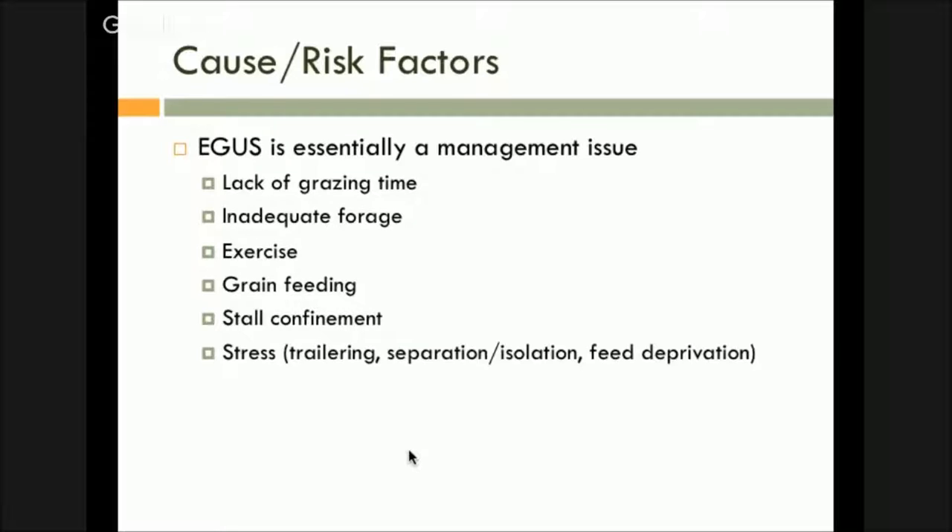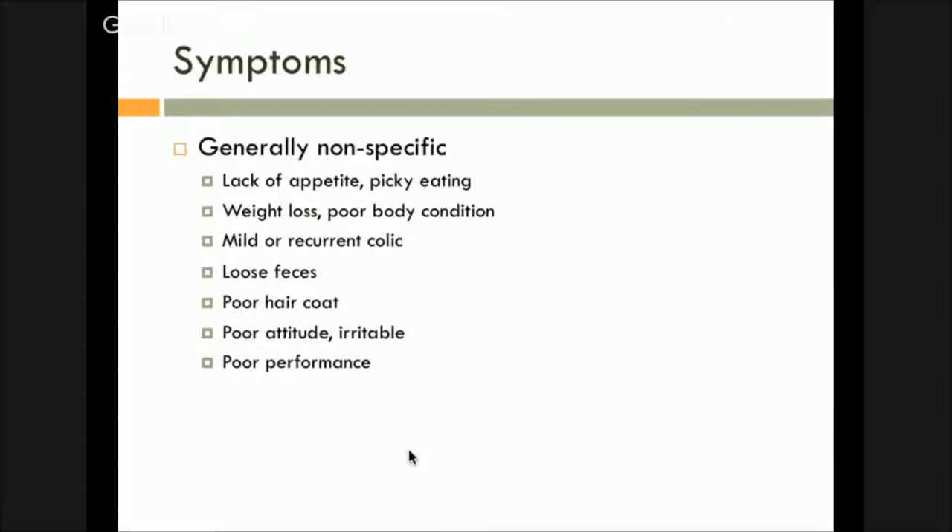Exercise — and it's not exercise so much. They talk about the contraction and the pressure that gets built up during exercise or running, causing the acid to push up in the non-glandular region. I'd say it's more the stuff that goes around exercise and how we keep our horses: the trailering, keeping them in stalls, not having time outside, constant changes in stress. Grain feeding has been implicated with ulcers as well. Stall confinement and stress, trailering, separation, isolation, or feed deprivation — those are all stressors to the horse and can all lead to ulcers, which is why we see such a high incidence across groups of horses.